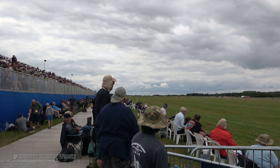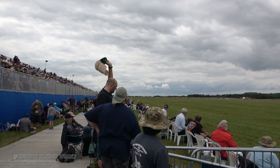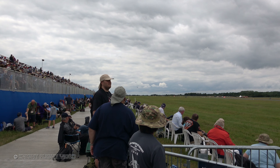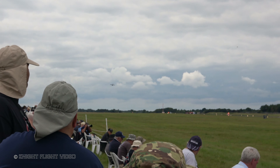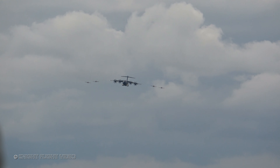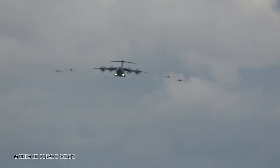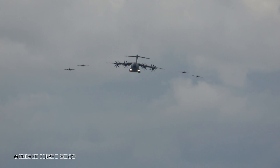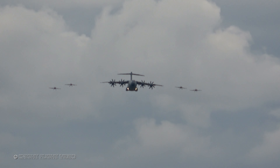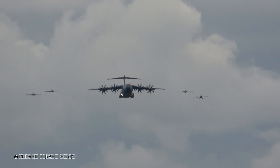What's unique about this flypast is that formatting on either side of it are four Extra 300 aircraft of the Blade Aerobatic Display Team. Get your cameras ready, because this will be the first time you would have ever seen anything quite like this. They've got about half a kilometer to run. I'm going to let it speak for itself — you've got to enjoy this. It's going to be epic.